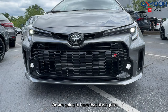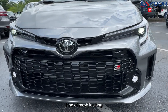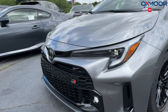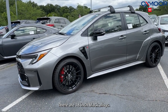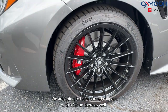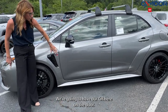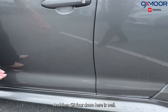We are going to have that black grille, kind of mesh-looking LED headlights, daylight running lights. We are going to have our GR badging right there. Going to our wheels, they're 18-inch black alloys. We are going to have our red calipers with the GR on there as well. We're going to see that badging throughout this vehicle — here on the door, and GR4 down here as well.